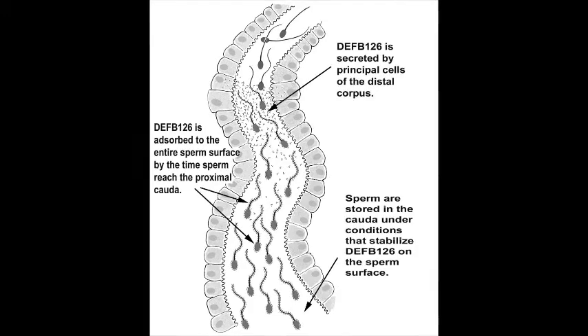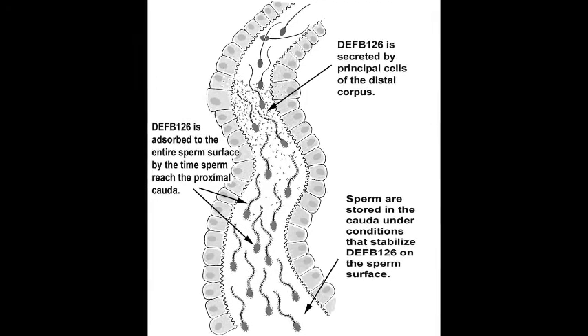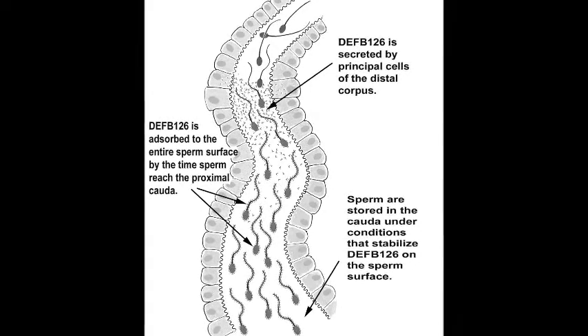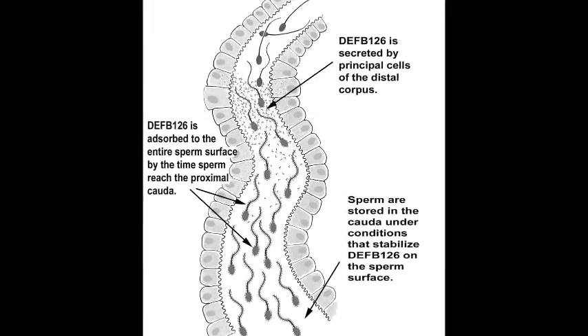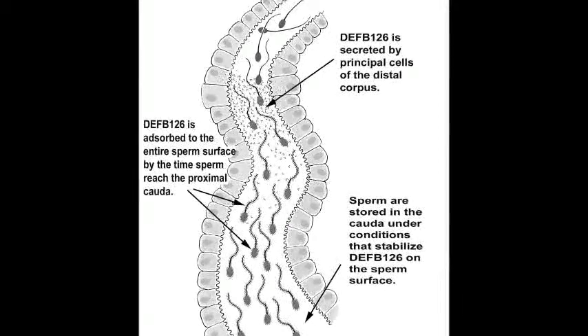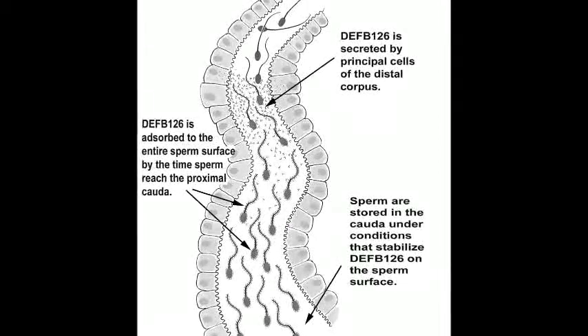In non-human primates, DEPP-126, and in particular the negatively charged complex sugars associated with this defensin, impart properties to the sperm surface that enable sperm to swim efficiently through mucosal fluids of the female reproductive tract. DEPP-126 appears to function similarly in humans.